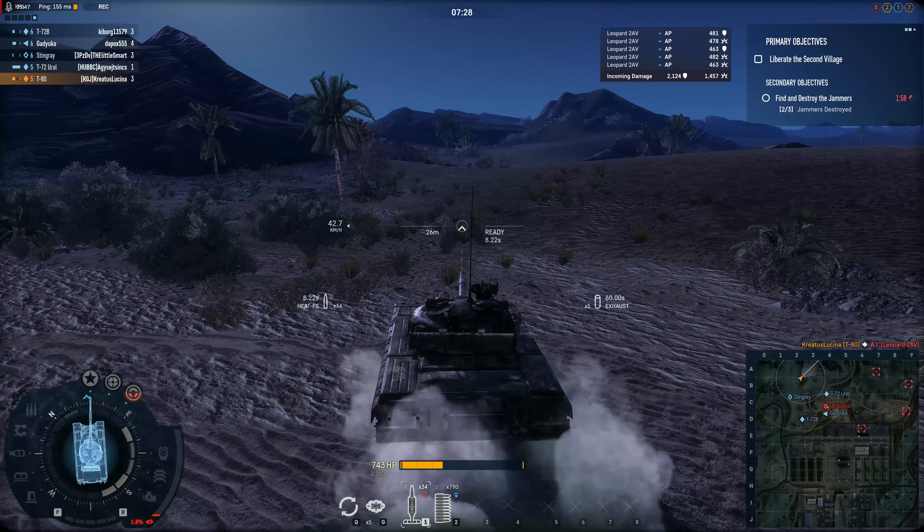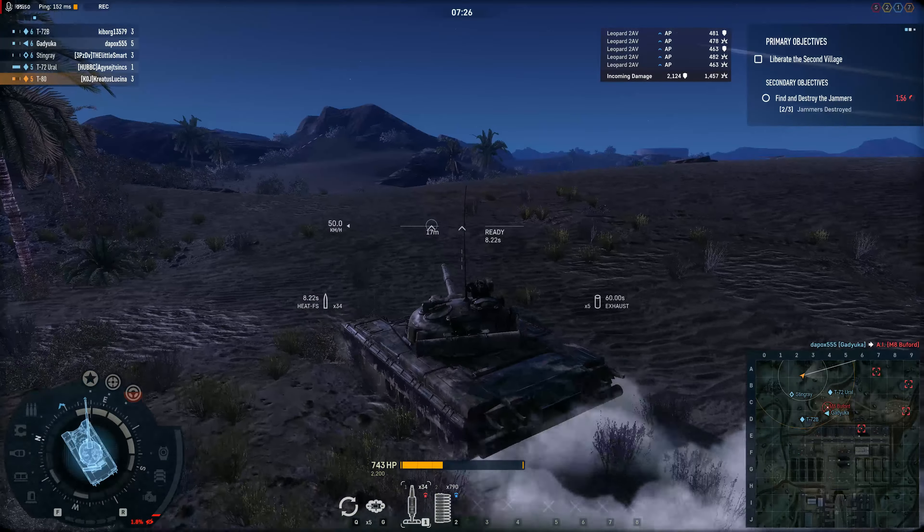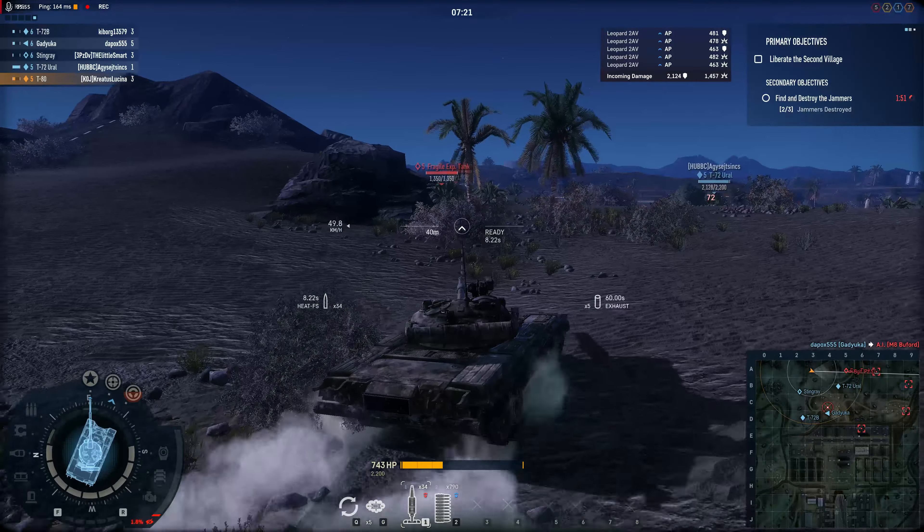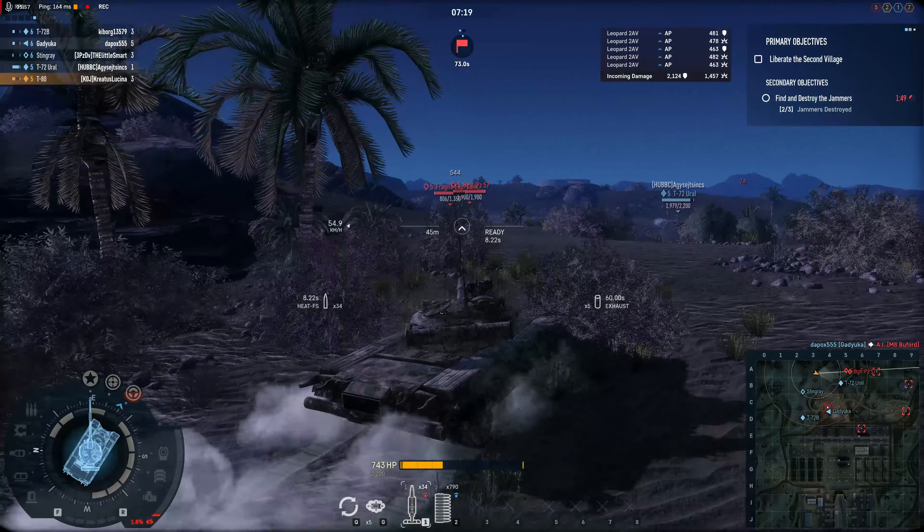The T-80 was meant only for Soviet use. They never wanted to export it — they wanted to hold on to something as their elite vehicle.